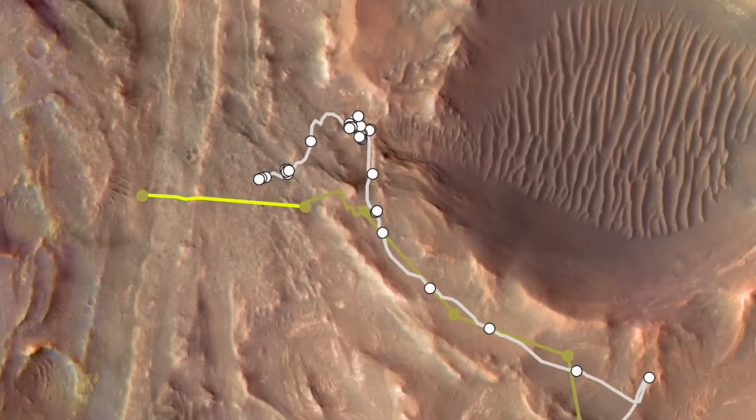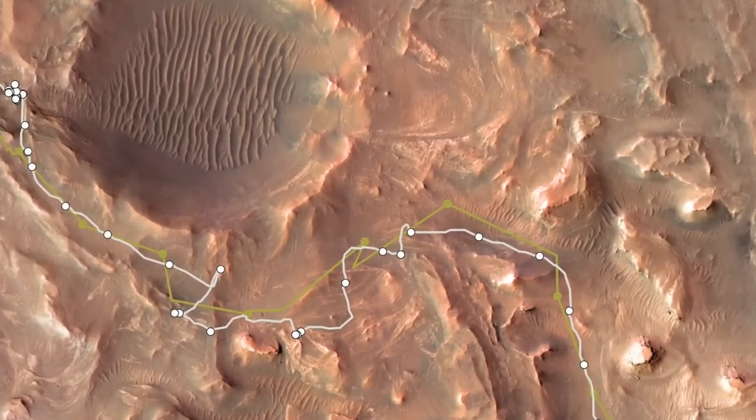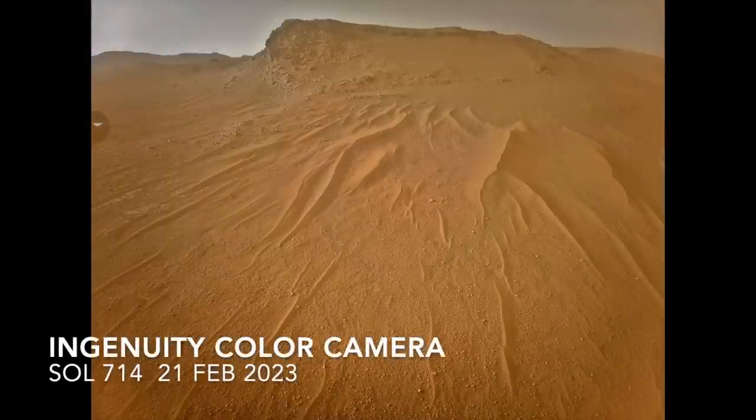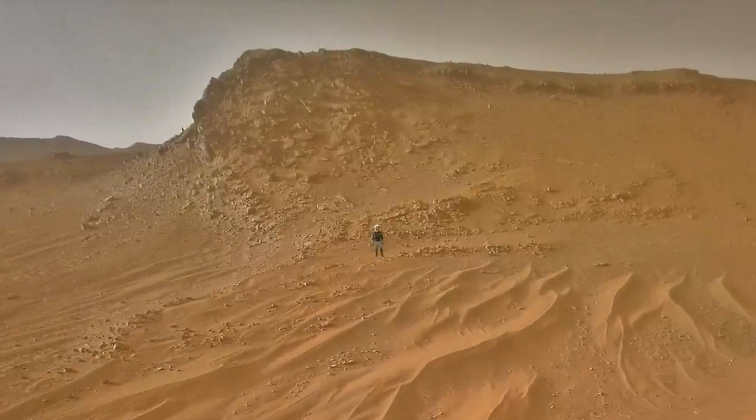Since contact resumed on June 28, Ingenuity has been transmitting a trove of images from flights dating back to February, including this spectacular view of a hill dubbed Pine Stand. Here's Mars Guy for scale.